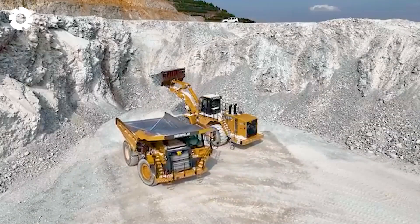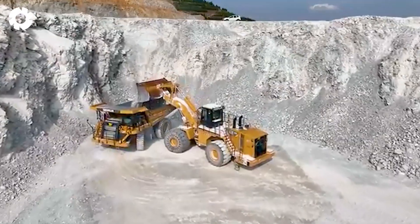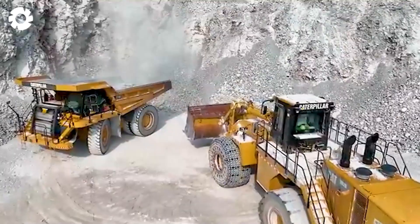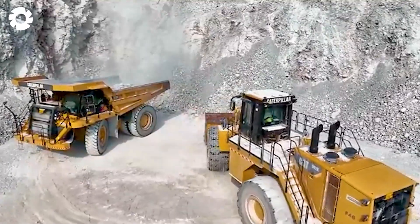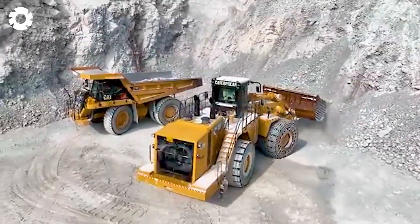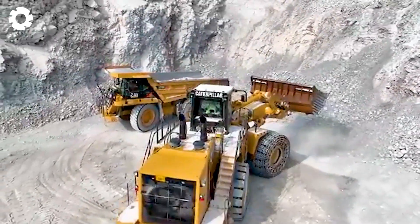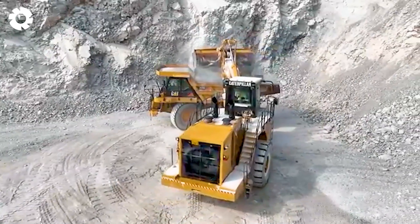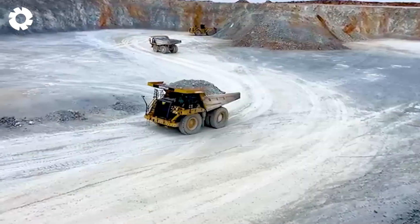The vastness of the quarry unfolds before your eyes, covering an enormous area. Heavy machinery operates non-stop, showcasing the immense capacity needed to meet the growing demand for high-quality aggregate materials for modern construction projects.